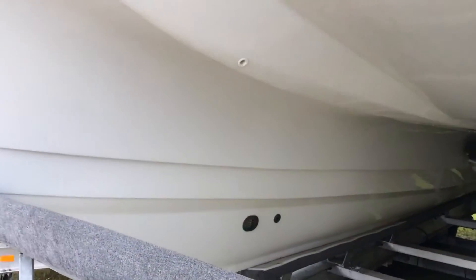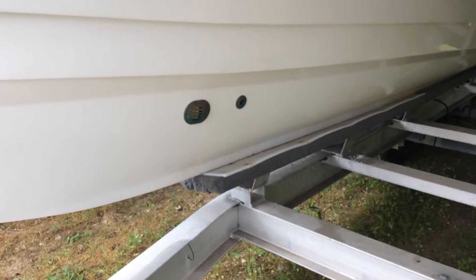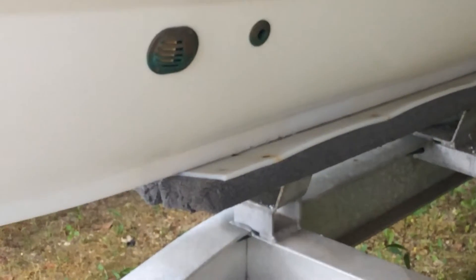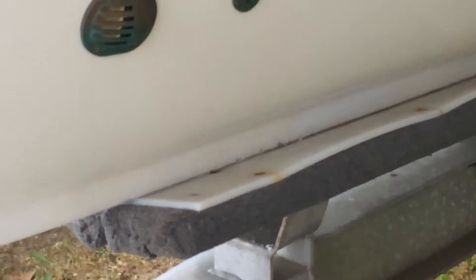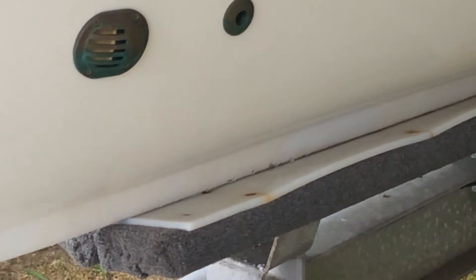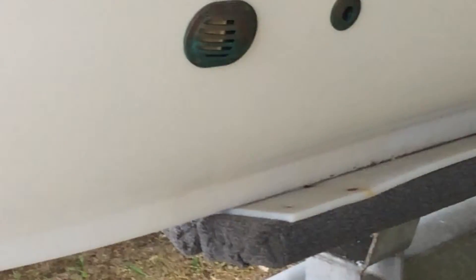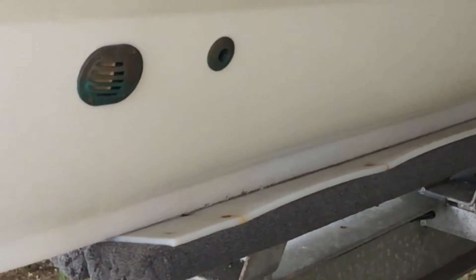Starboard side, underneath the one spot on the keel — about maybe less than a foot long that I took pictures of a few days ago.